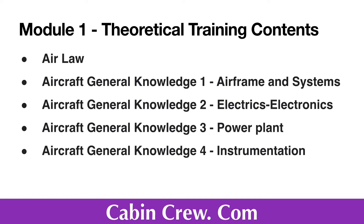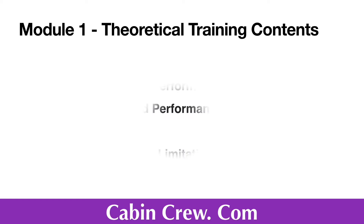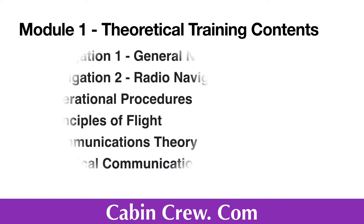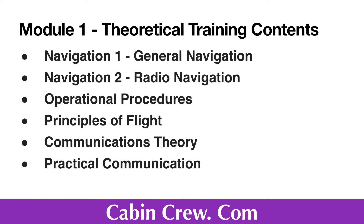The subjects covered include: Electrics, Electronics, Power Plant and Instrumentation, Flight Planning and Performance, Mass and Balance, Performance, Flight Planning and Monitoring, Human Performance Limitations, Meteorology, General Navigation, Radio Navigation, Operational Procedures, Principles of Flight, and Communications — both theory and practical communication.